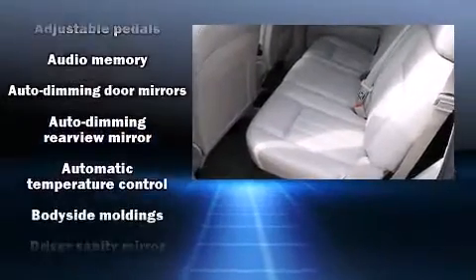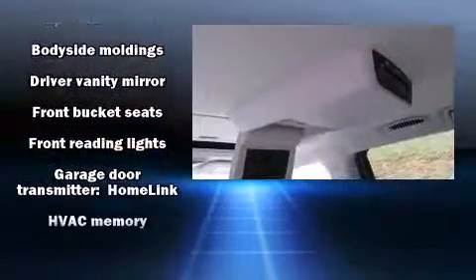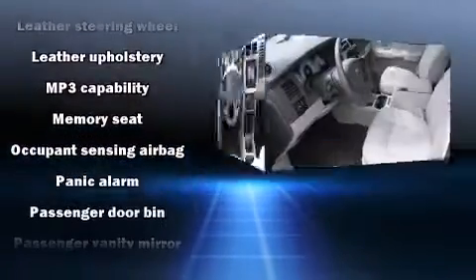Dodge ensures the safety and security of its passengers with equipment such as dual front impact airbags with occupant sensing airbag, a security system, and four wheel disc brakes with ABS.